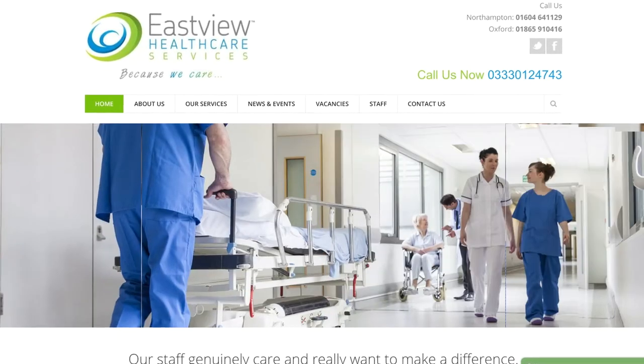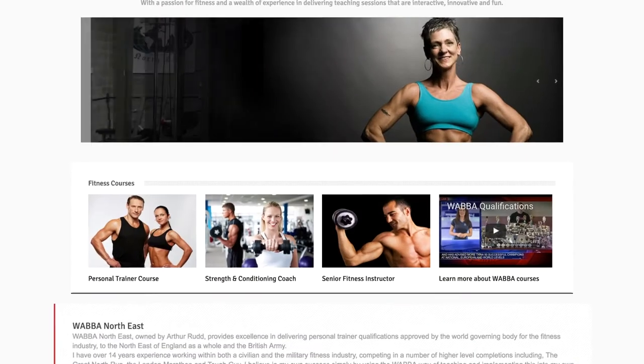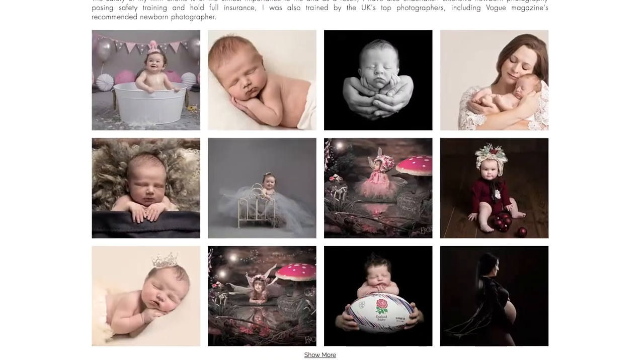We've got a huge range of customers across the portfolio: quasi retail users, trade counter users, health and fitness, gym, hairdressing, beauty, soft play, photographers. We've even got a dog crèche.